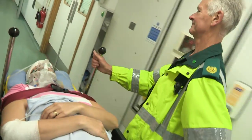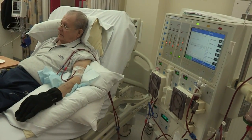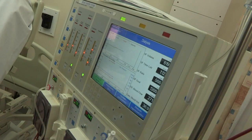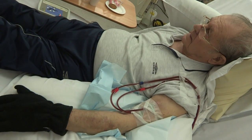Now a world-first breakthrough made by Kidney Research UK scientists could dramatically change the way kidney transplants are carried out, making them last longer and reducing the size of the transplant waiting list.